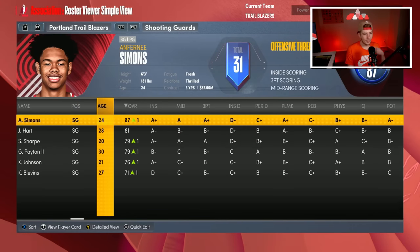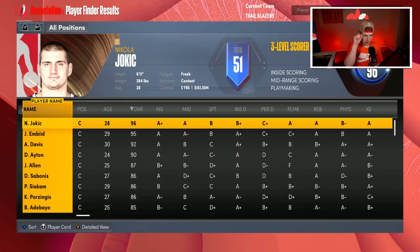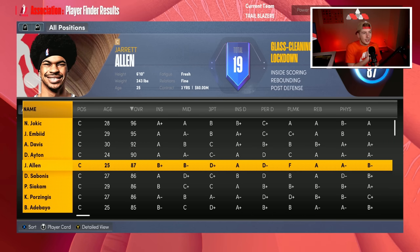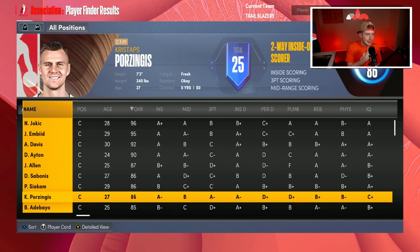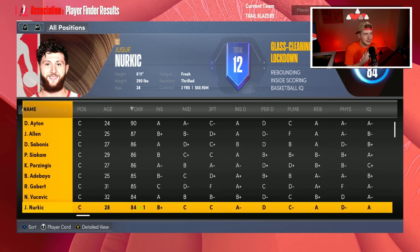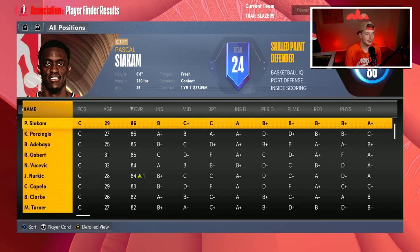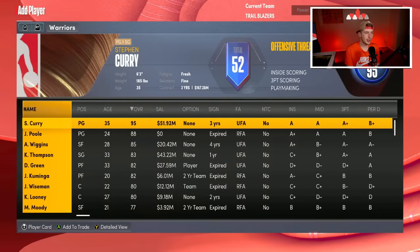Looking around the league at the center position — Jokic's not happening, Bam probably not, AD could happen but the salary matching is crazy. I love the idea of Jerami Allen but not sure the Cavs would do that. Siakam would be tough salary-wise to match but I love the idea of Siakam on this roster. My dream scenario this offseason is trying to get Pascal Siakam with three of my picks.